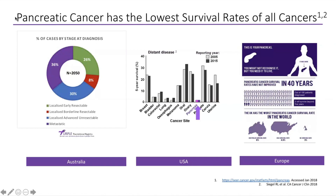Unfortunately, pancreatic cancer has one of the lowest survival rates of all cancers. The data on the left-hand side is taken from our Purple Translational Registry based on information from Australia. We can see that there are over 2,000 patients in the pancreas cancer registry, and unfortunately the majority of patients are presenting with advanced or unresectable metastatic disease — shown in the purple and the blue.